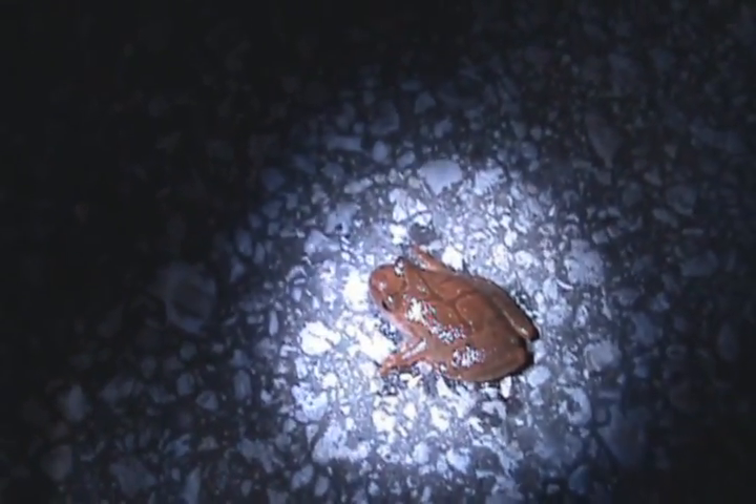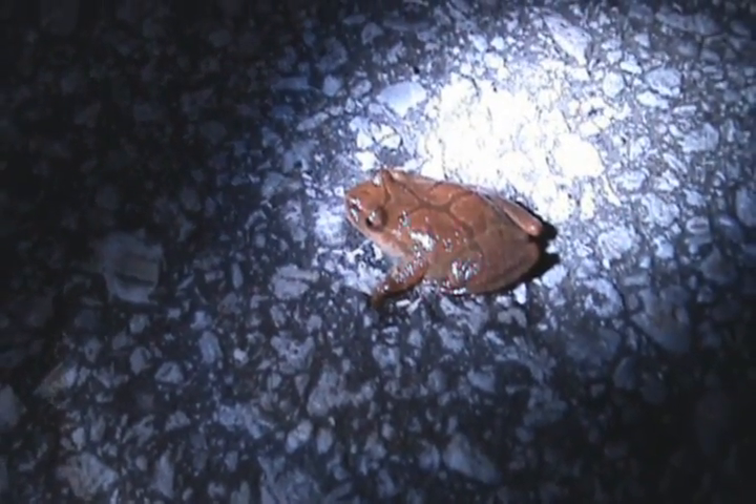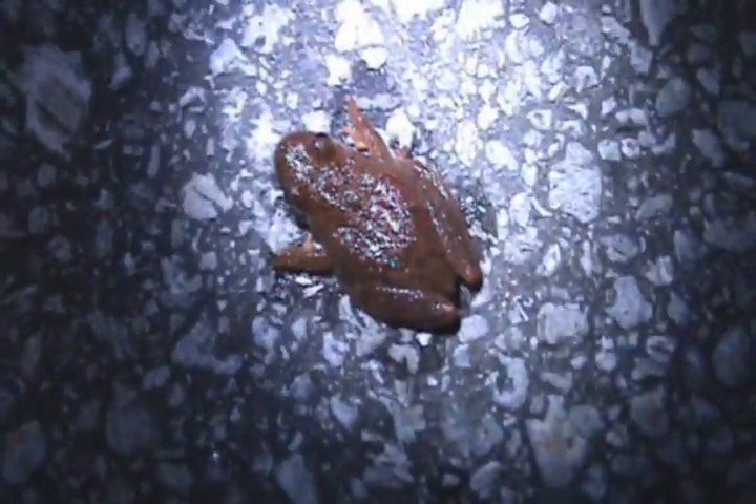Here's a spring peeper that I found on the road. It looks like he just hopped out from the water. Their scientific name is Pseudacris crucifer — I believe they got 'crucifer' because they have a cross shape on their back. You can't really see it because the light's a little bright, but there's a little cross on the back.